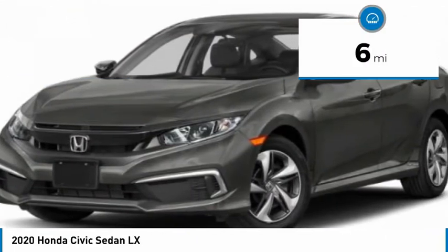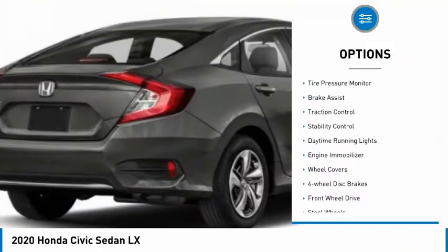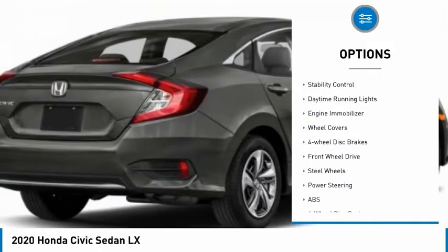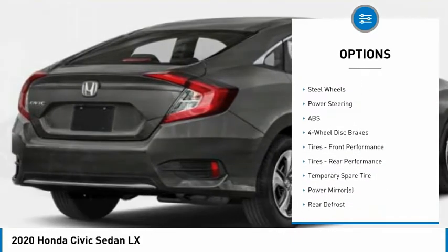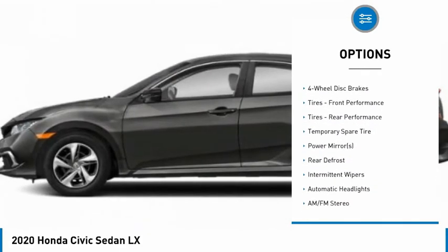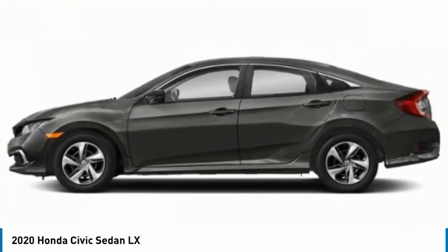This vehicle has less than 100 miles. Here are some of this vehicle's great options: tire pressure monitor, brake assist, traction control, stability control, daytime running lights, engine immobilizer, wheel covers, four-wheel disc brakes, FWD, steel wheels.